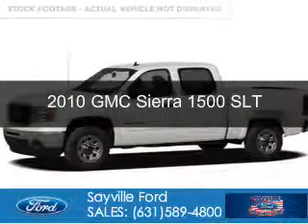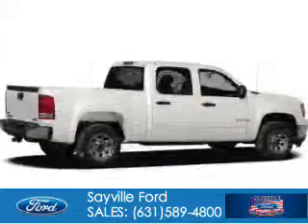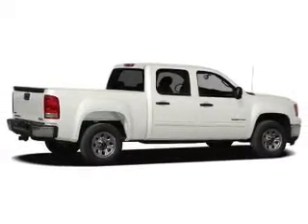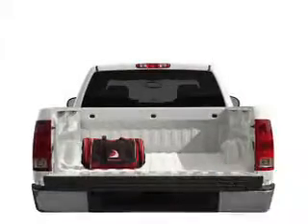This is a used 2010 GMC Sierra 1500, powered by 4-wheel drive, a 5.3-liter 8-cylinder engine, and a 6-speed automatic transmission. With fewer than 1,000 miles, this vehicle is like new.